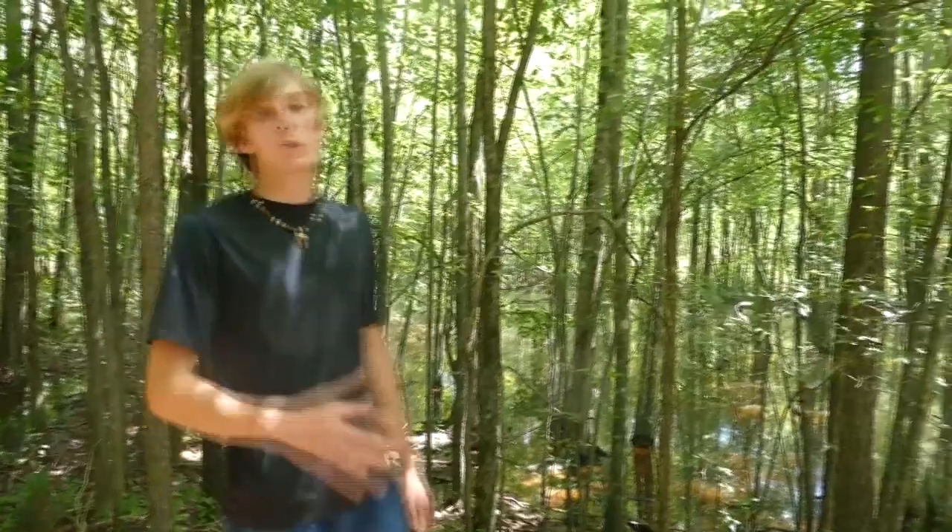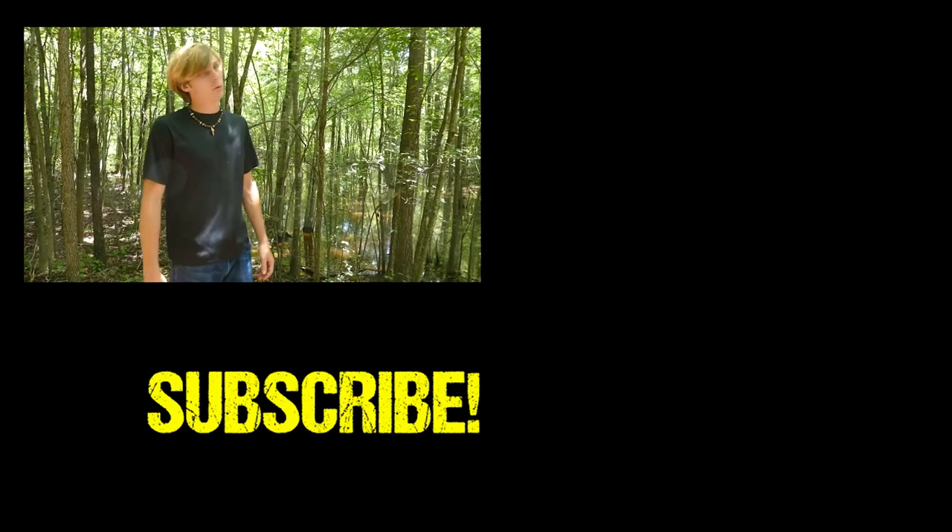Well guys, we really hope you enjoyed this video. If you did, make sure to subscribe and like for more future content. That's all for today — we'll see you guys next time.